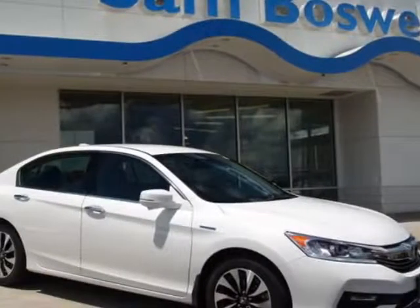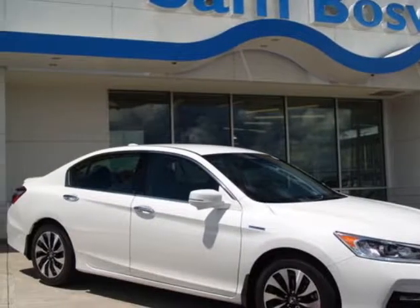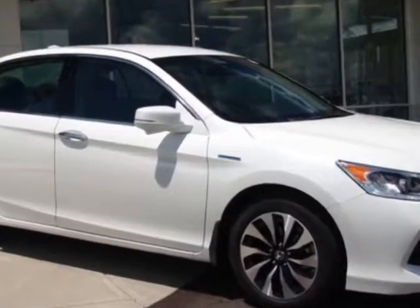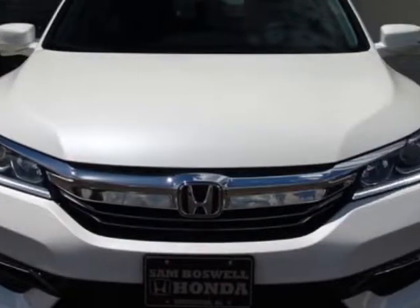Take a look at this 2017 Honda Accord Hybrid. This Accord Hybrid has just under 15,000 miles. For your protection, this vehicle has a full factory warranty.